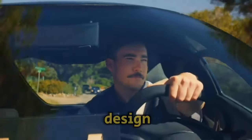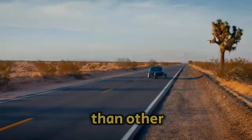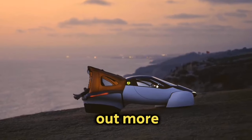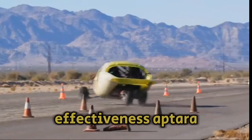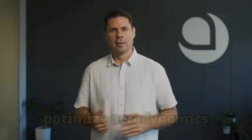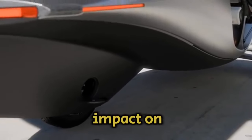Aptera's distinctive design, which consists of just six essential body parts, enables it to move through the air with significantly less energy than other modern electric and hybrid cars. Effectiveness: Aptera automobiles are well-known for their effectiveness. They offer remarkable energy efficiency because of their electric powertrains, optimized aerodynamics, and lightweight designs, resulting in fewer trips to the charging station and less impact on the environment.